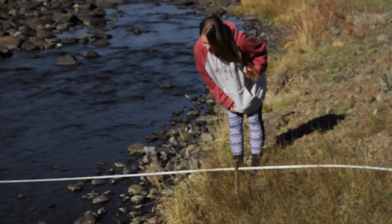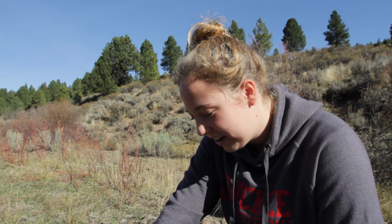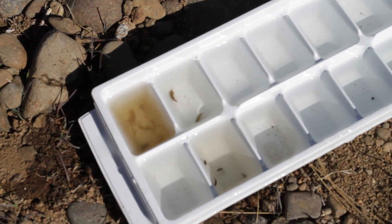We were measuring the distance from the left bank to the right bank to compare the data from before the restoration. Here we're looking at macro invertebrates we found in the river.